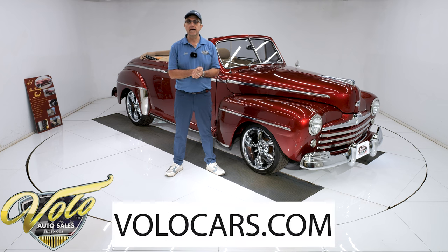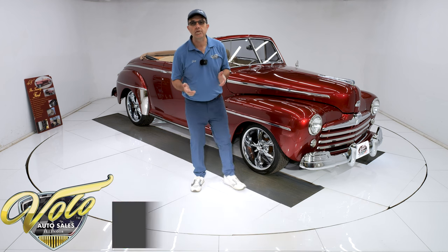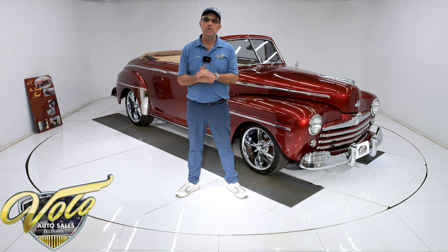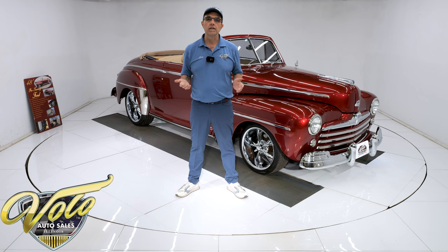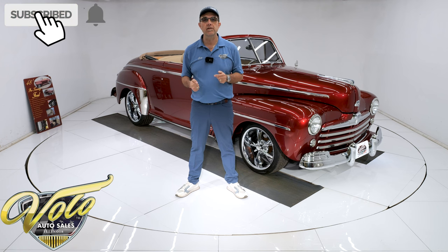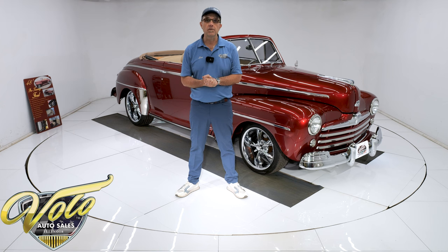Go to volocars.com — that's where you can read all the information, take your time, and look at all the pictures top to bottom. That's where you'll find the price tag along with the monthly finance option, and that's on every car we have for sale at volocars.com. If you enjoy the videos, subscribe to our YouTube channel, click on the bell icon, and you'll be notified when new ones are posted.